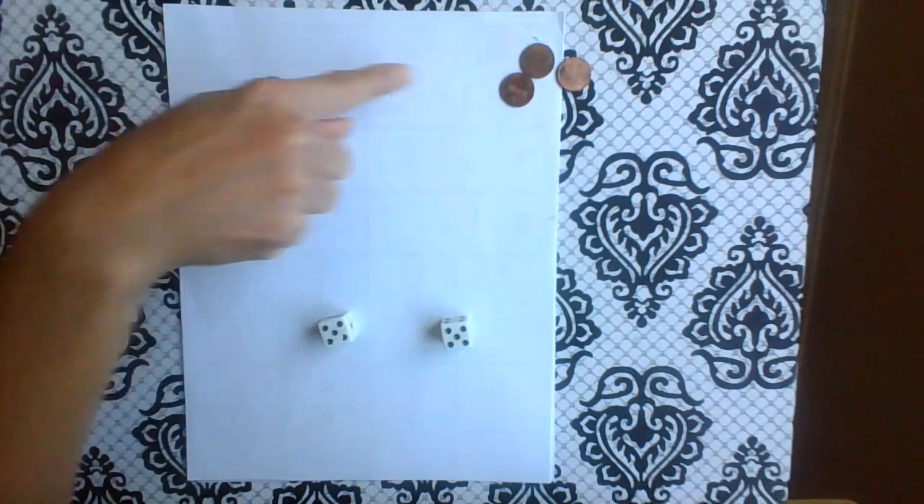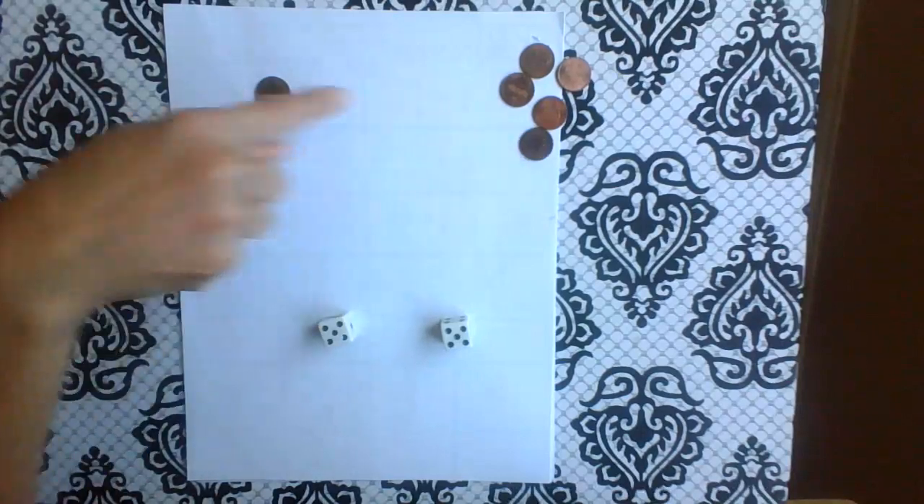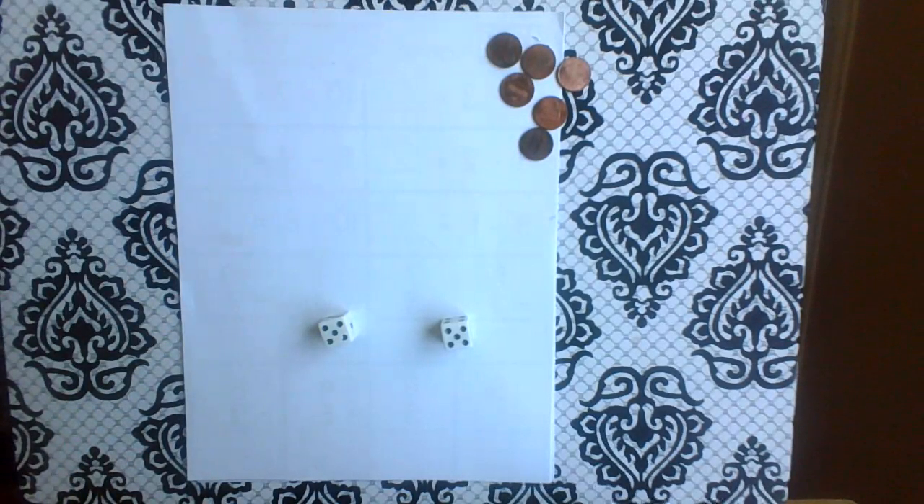One, two, three, four, five. How many pennies do I have left? None. Zero.